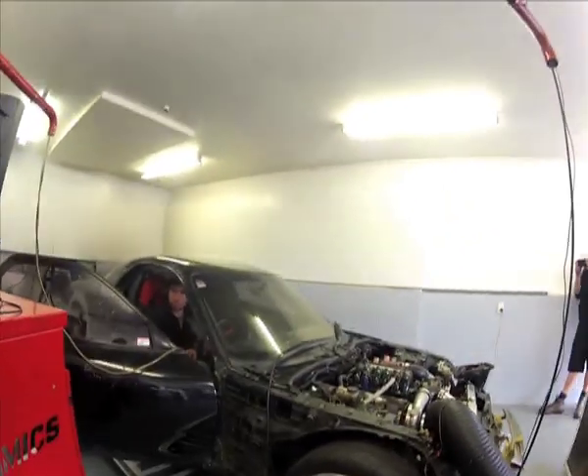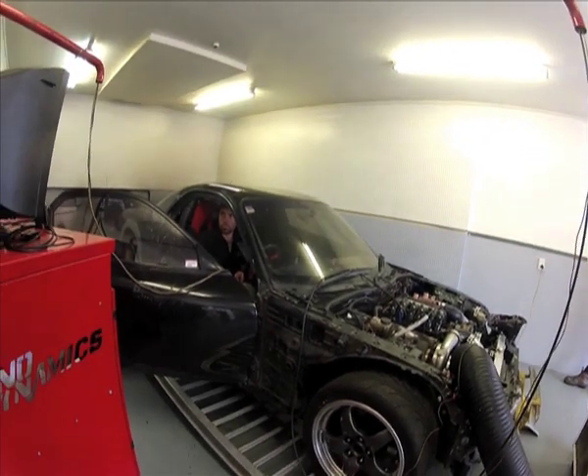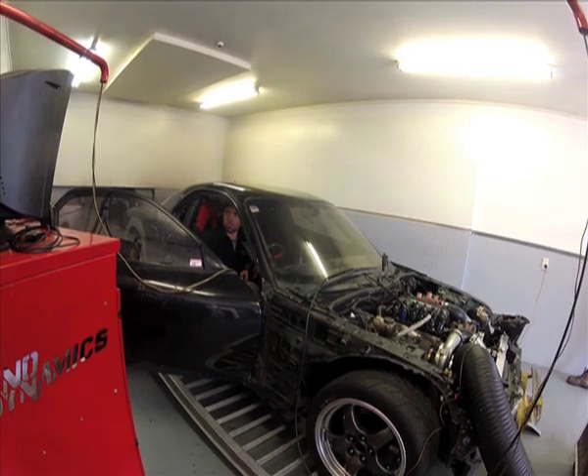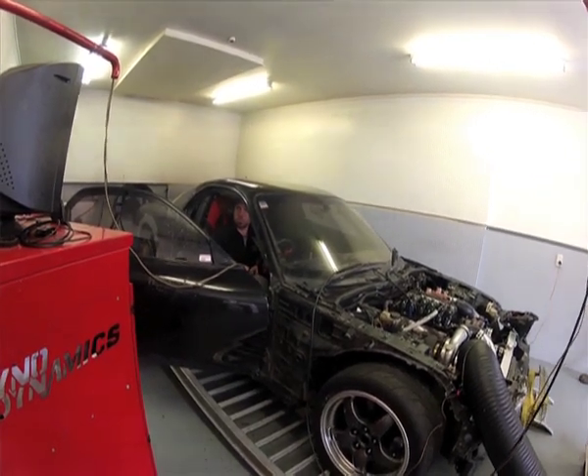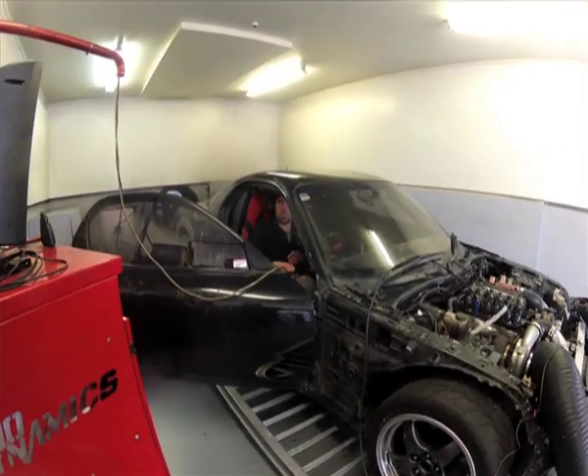Hey people, Ricky Lee here from RickyLeeDrift.com. We've been flat out building the generation 2 slider for this coming season of D1NZ Pro Amps. The effort that has been put in by my crew Tony and Turb is just unbelievable, and the car is looking so slick with its new Street Pro kit.